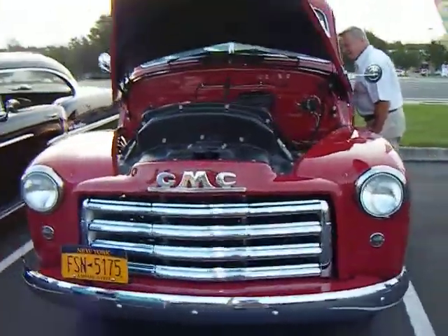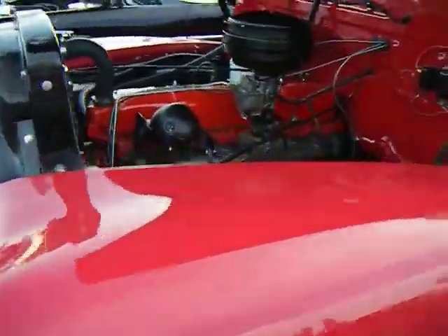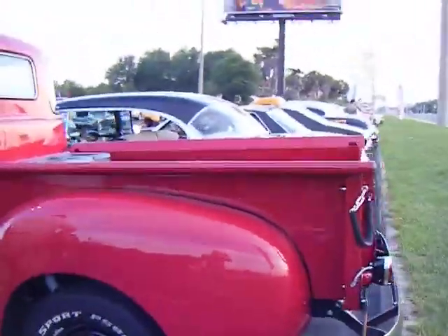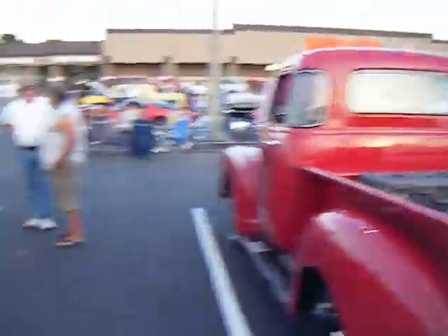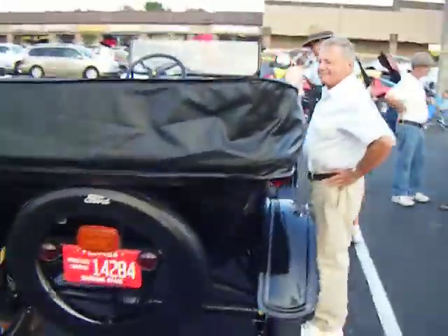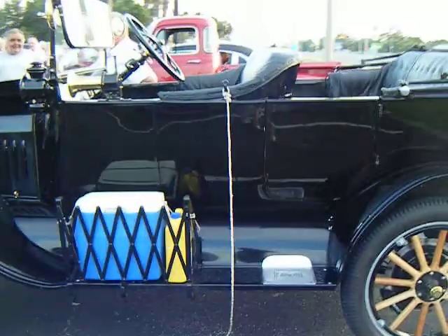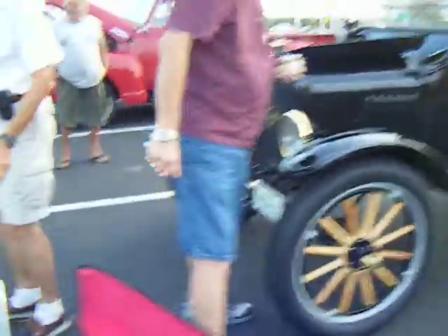Look at this GMC truck. Wow, look at that — beautiful truck. GMC with wooden wheels. Old Ford over here — Model A, Model T, I'm not sure. But it is beautiful. Beautiful Ford.